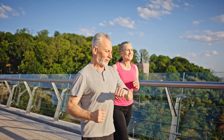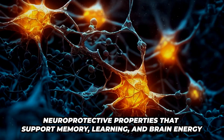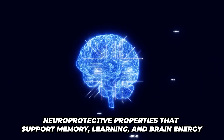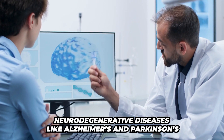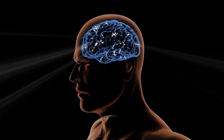Number four, it enhances cognitive function and brain health. Urolithin A has neuroprotective properties that support memory, learning, and brain energy. It may help reduce the risk of neurodegenerative diseases like Alzheimer's and Parkinson's by protecting brain cells from oxidative stress.